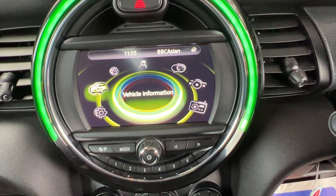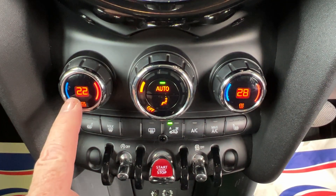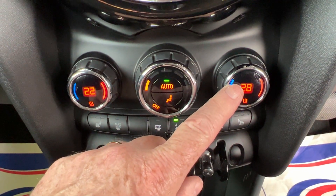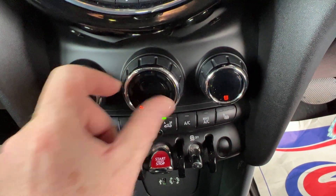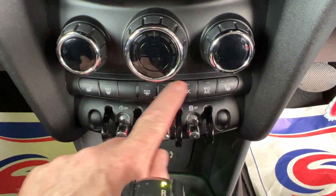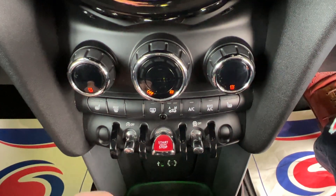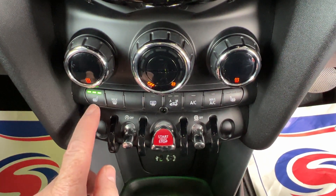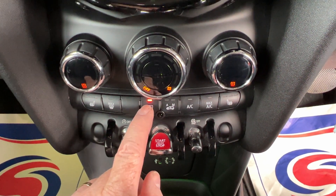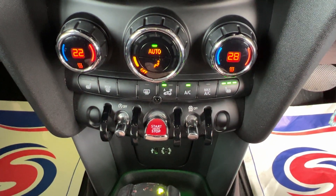Going back to the home screen, underneath we've got the heating and ventilation controls — on the left is the temperature gauge for the passenger, on the right for the driver, and fan speed in the middle. On the row of switches underneath we've got heated passenger seat with three different settings, max demist, heated rear window, air conditioning, maximum air conditioning, and a heated seat for the driver.